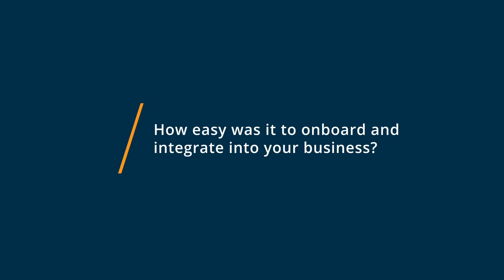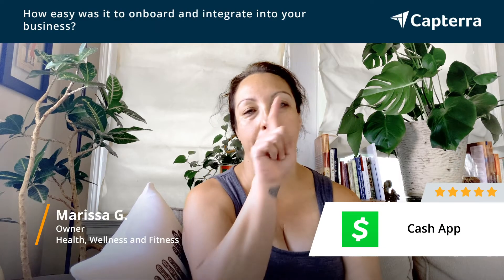It's so easy to get started with Cash App. So easy that I don't even remember — it was like boop, boop, boop and there you go.